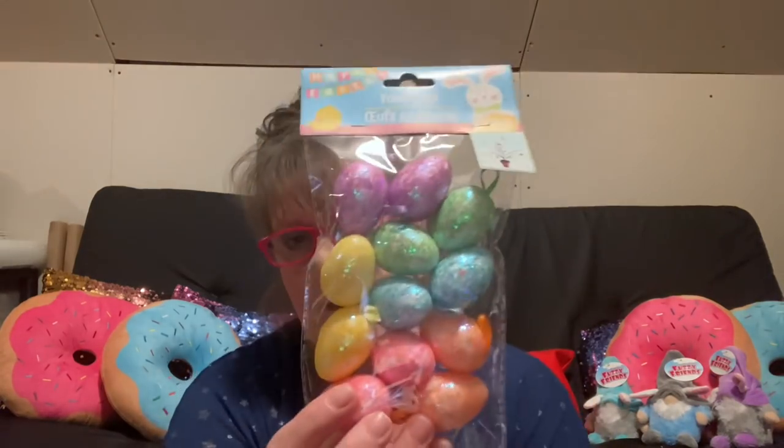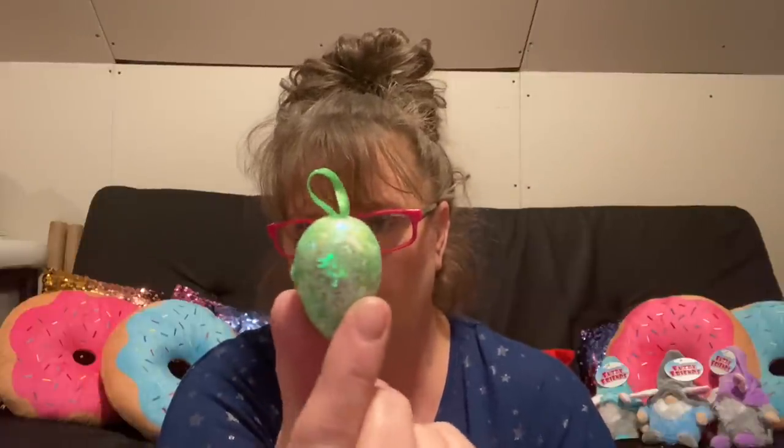I picked up another package of the foam eggs for my tree. They aren't super big — you get 12 of them. They're perfect if you're doing a small tree like mine that I'm decorating. They're about two and a quarter inches — styrofoam eggs with a little material loop ribbon. They come in green, purple, pink, yellow, and orange. I had purchased only one package before and it wasn't going to be enough, so I needed to get another one.